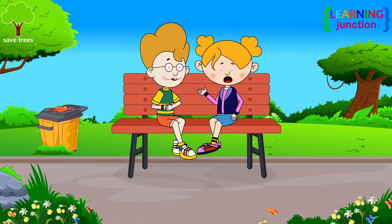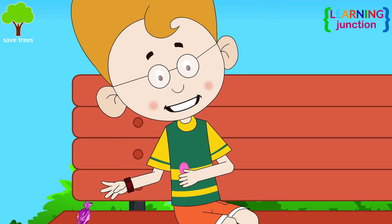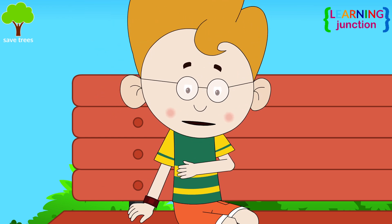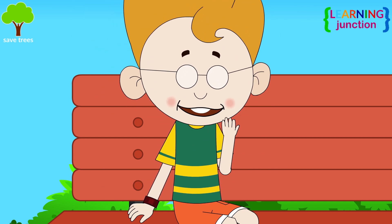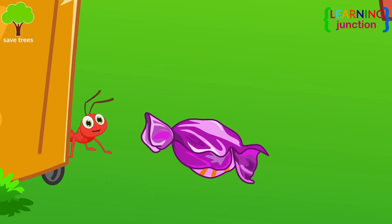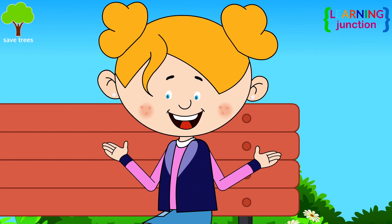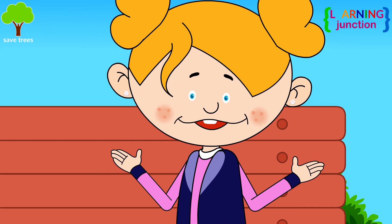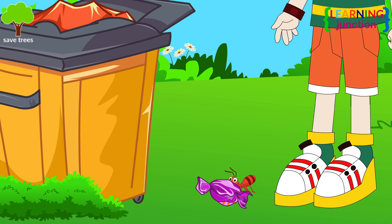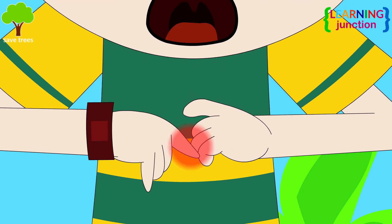Hey, Jack! An excess of sweetened foods and beverages can lead to various health complications. It's the last one. Please, let me have it. Did you throw the wrapper here? You should always use the bin. Ants are attracted to sweet things. I will throw it in the bin now. Ouch! An ant just bit me.